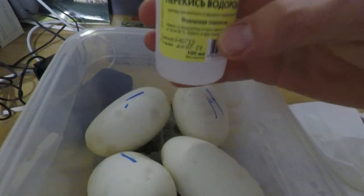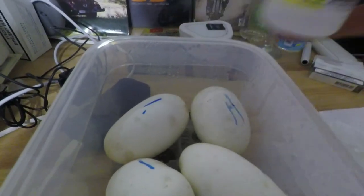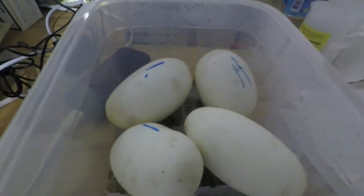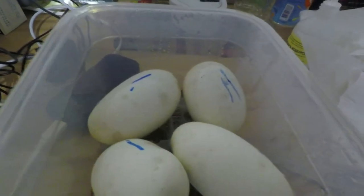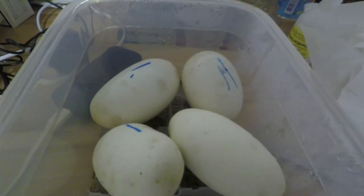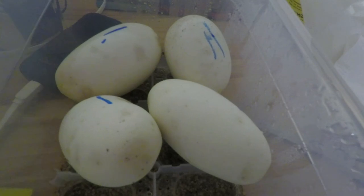For the other box I'll use peroxide. Oh, this is in Russian, but it's H2O2 — peroxide. I just rub the eggs all over with the peroxide and dry them. Let's see if they survive. Today is the 4th of December and I want to make a record of this.